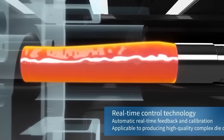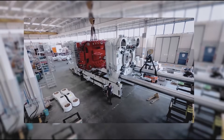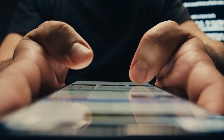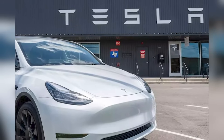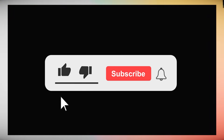So there you have it — the giga press, the Cybercab, and Tesla's wild ride to remake how cars are born. This isn't just about vehicles; it's about a future where robots, AI, and molten metal build dreams second by second. From a 6,000-ton press to a 50,000-ton beast, Tesla's pushing limits nobody else dares touch. The Cybercab's coming, the Model 2's around the corner, and the world is watching.